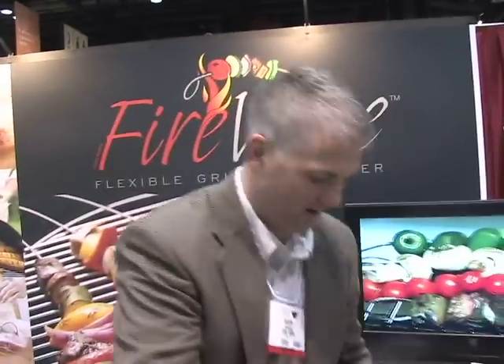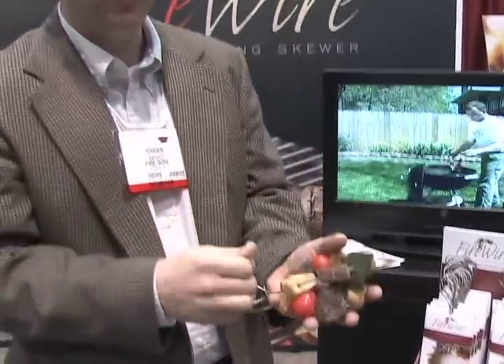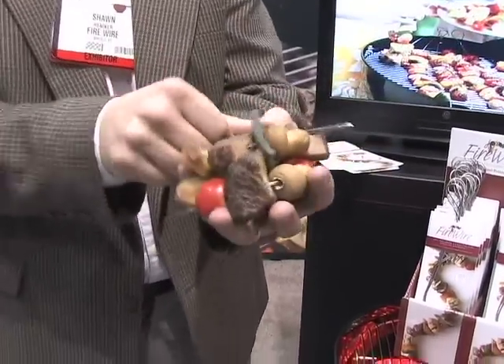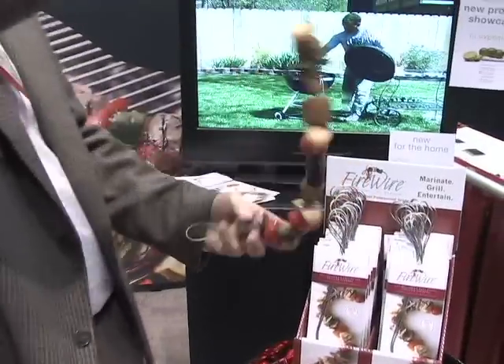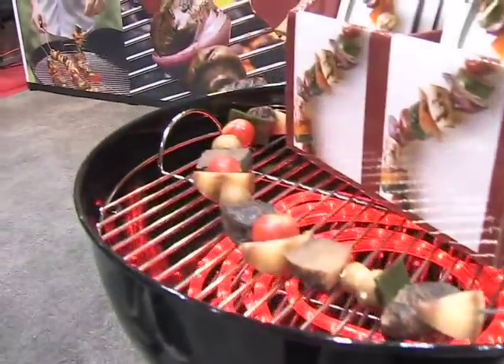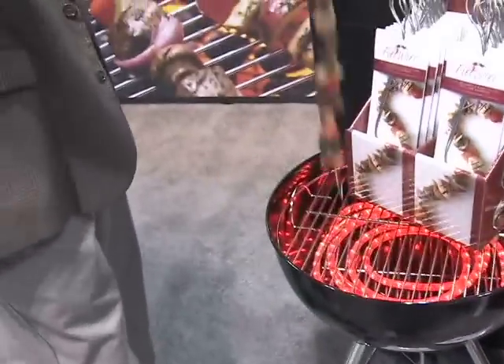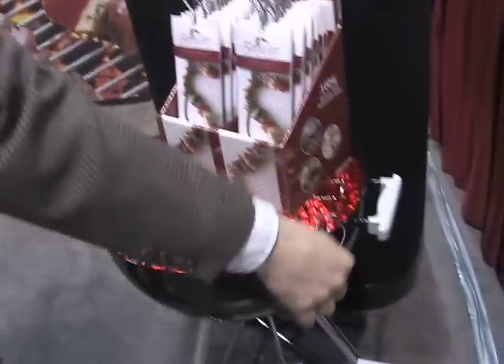This is the FireWire — a 100% flexible stainless steel grilling skewer. Preload the FireWire with your food, then roll it up and put it in a Ziploc bag, add a little bit of marinade. It takes up a very small amount of space in your refrigerator or cooler. Pull it out of the bag, throw it on the grill. Because it's stainless steel, you leave the tip hanging off the edge of the grill — it stays cool to touch so you can pick it up, turn it over, lay it back down, finish your cooking.